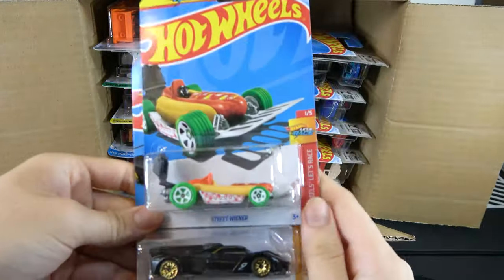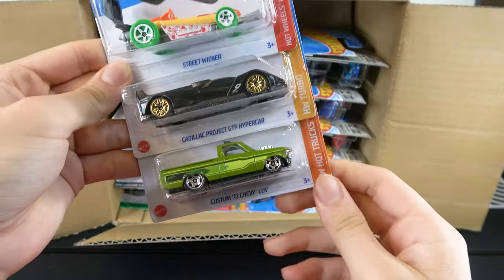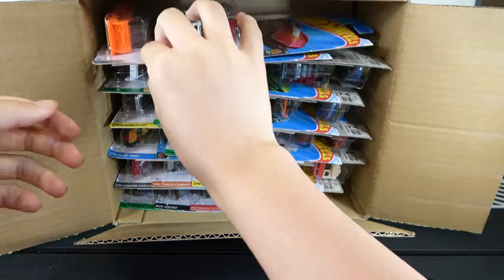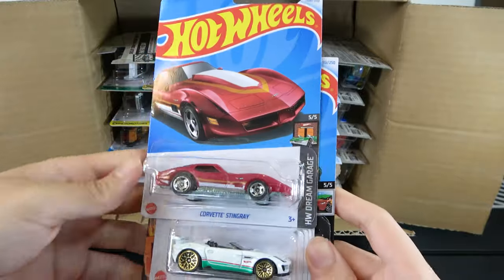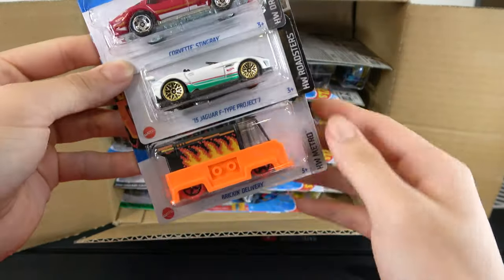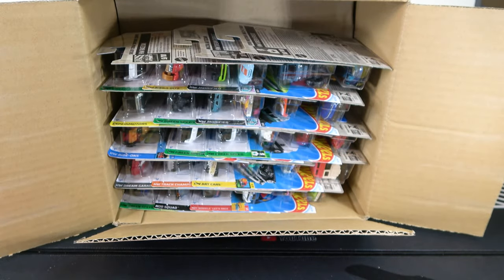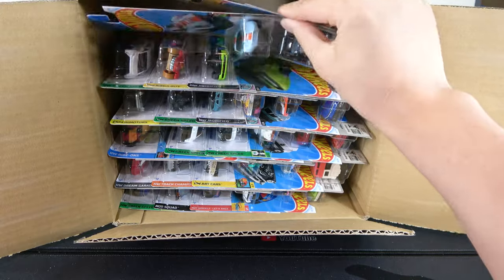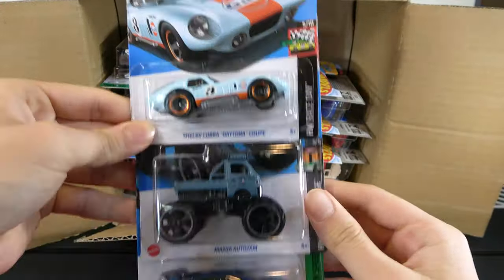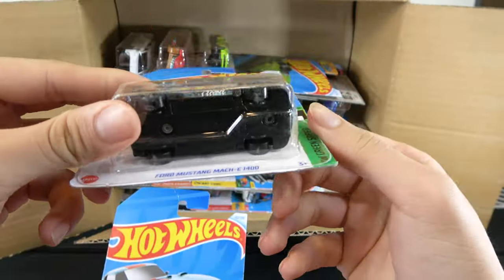First three cars are a Street Wiener, Cadillac Project TTP Hypercar, a Custom 72 Chevy Love, and then the Corvette Stingray, 15 Jaguar F-Type Project 7, and Brick and Delivery, Shelby Cobra Daytona Coupe, Mazda Autozam, and a Ford Mustang Mach-E 1400 which is a Treasure Hunt.